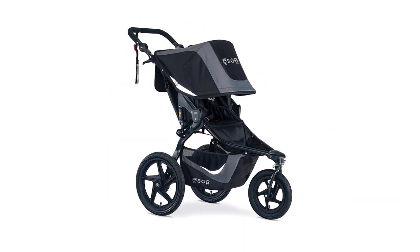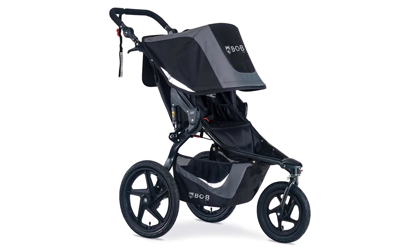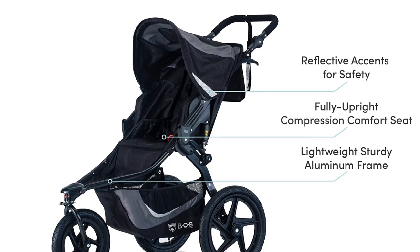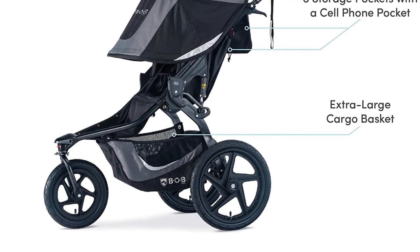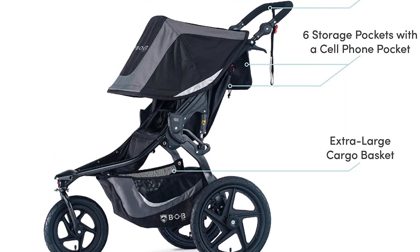This jogger is less than ideal if your space is limited or you find lifting heavy gear a struggle, as it is bulky and heavy when folded. While not the largest or heaviest B.O.B. or jogger, it is still bigger than the average option in this review. Overall, this product is excellent for parents who love running or hiking off the beaten path.